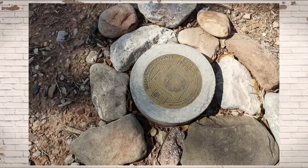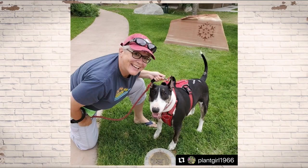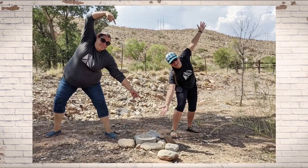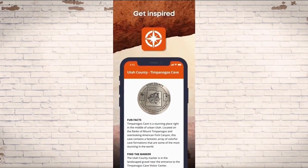Explorer Corps is an adventure to find the natural history and cultural history places throughout Utah — one in every county. The fun part is we've placed a permanent commemorative marker in the ground, a physical marker, that people can check off on their race to 29 by either doing a passport rubbing in our physical booklets available at libraries, or using the Natural History Explorer Corps app.